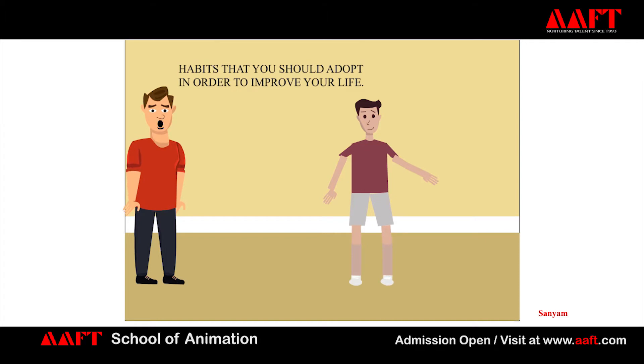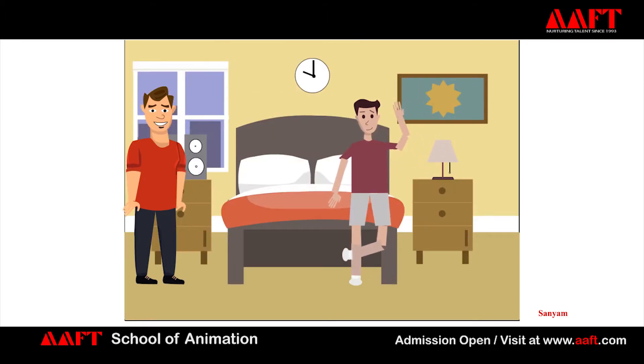Habits that you should adopt in order to improve your life. Number 1: Know yourself. Use the last 10 minutes before sleep to reflect on your day.